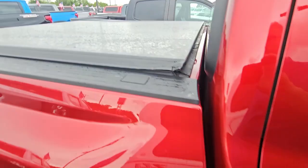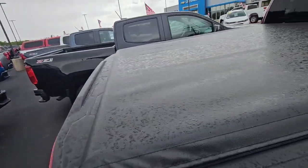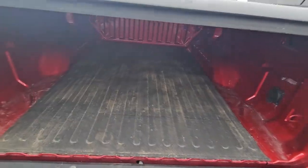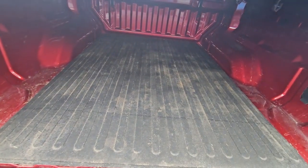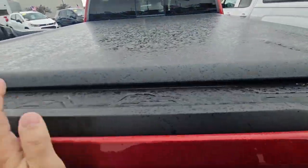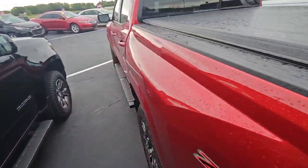Somebody upgraded it with the steps and the tunnel cover, so they save you about $1,500. It does not have a spray-on bed liner, which is fine — you might not want it. But if you do want it, I think those are $500 to add on a Colorado.